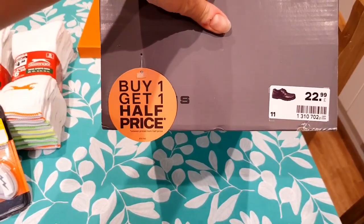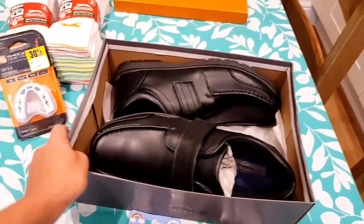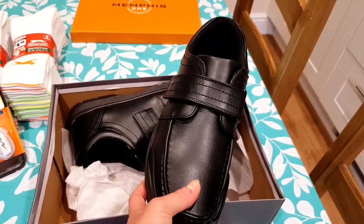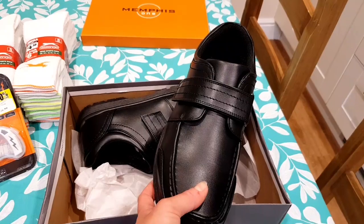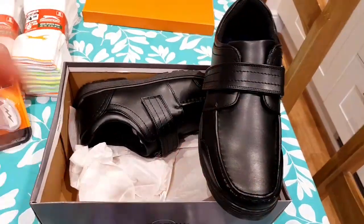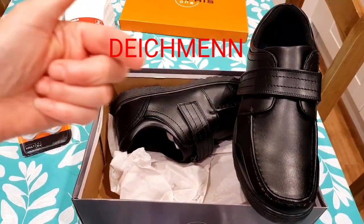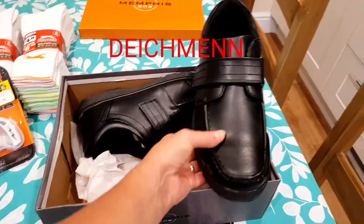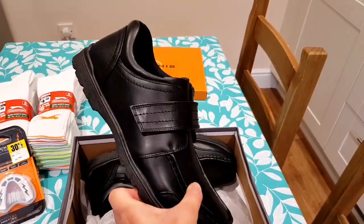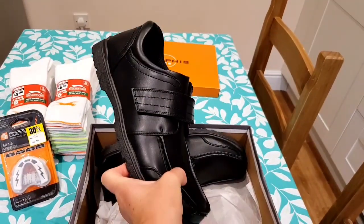They came to the grand total of £22.99, and if we'd had to get two pairs of shoes we could have got another one half price. So if you're kitting out several children for school that might not be a bad place to visit — it's Dileches, or I can't remember the name. I'll put the name up there. But yeah, £22.99 for a pair of school shoes — not bad. And they do big sizes, so if you've got kids that are tall like my boy, it's worth going and checking them out.